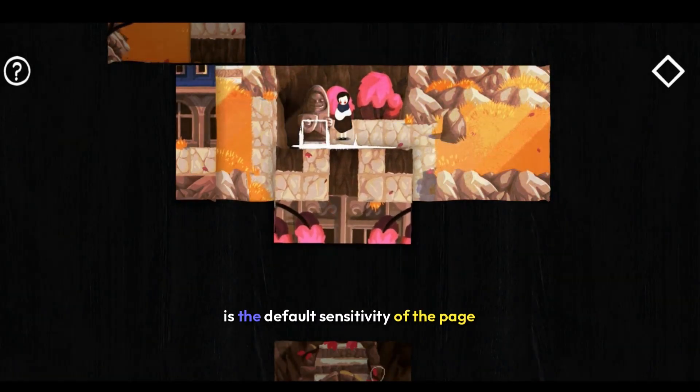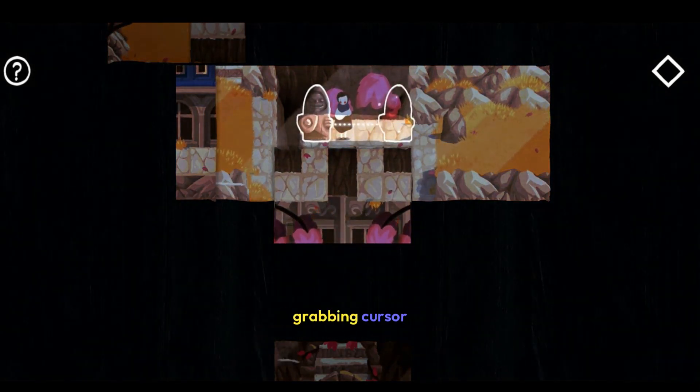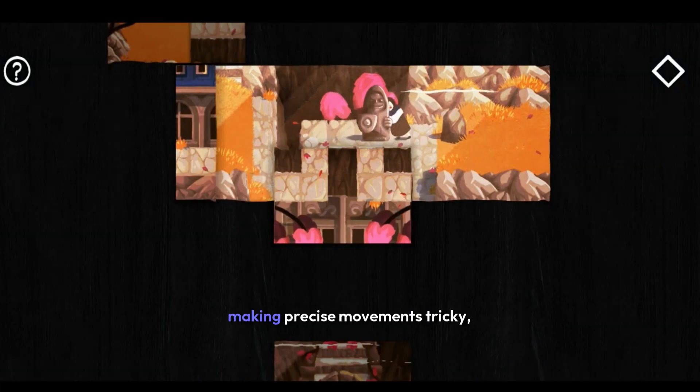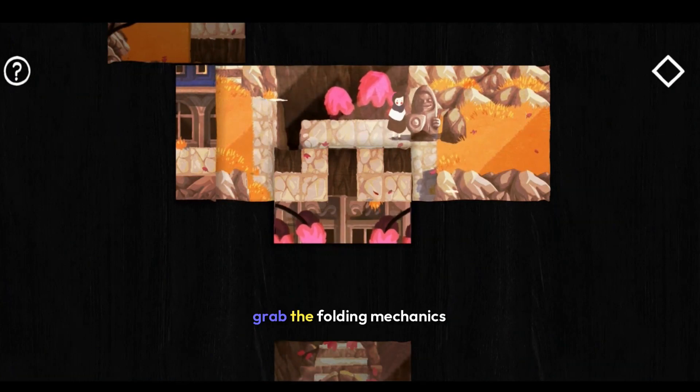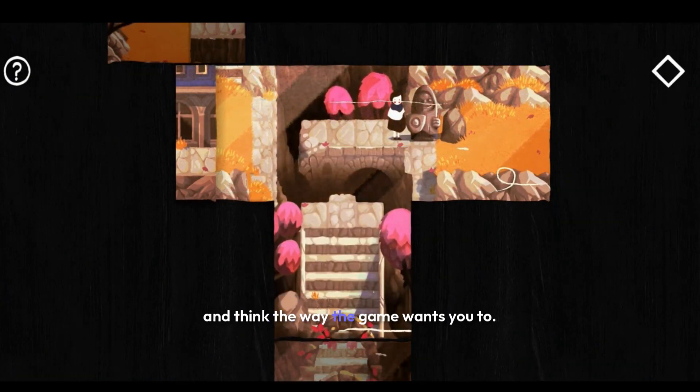The one downside of the game is the default sensitivity of the page-grabbing cursor, which can be a bit too high, making precise movements tricky. There's also a tough initial learning curve — it might take some time to fully grasp the folding mechanics and think the way the game wants you to.